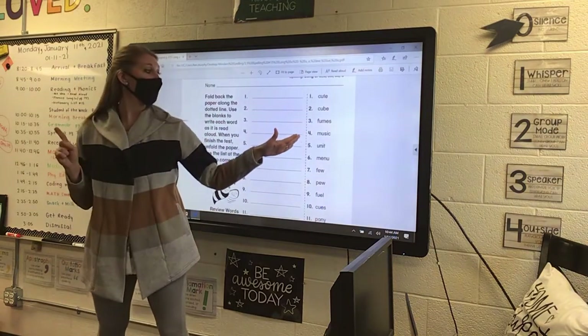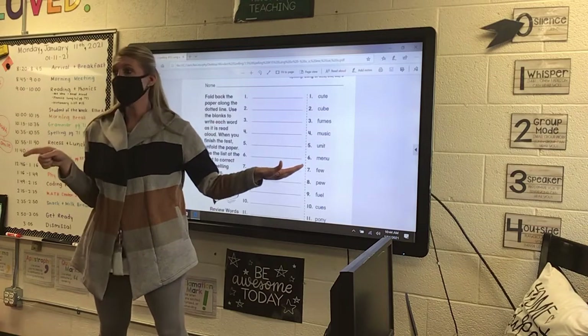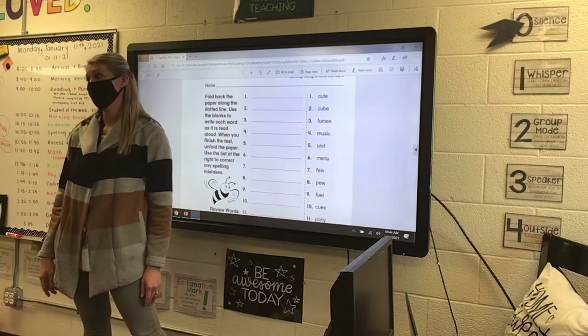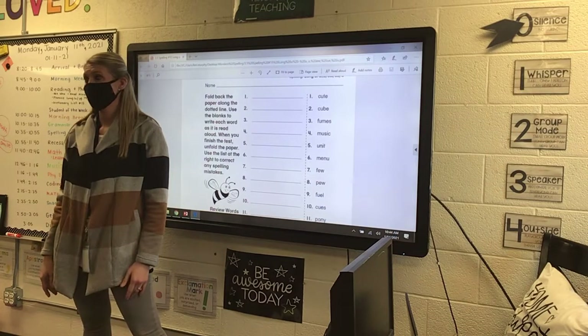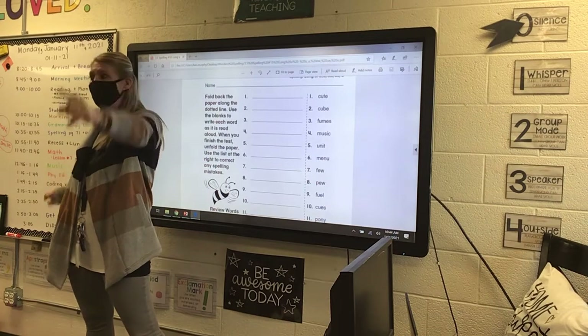Then we have the word music, which is just a U that's breaking the rule, and you knit. And then we have menu. You guys notice music is on the board and menu is up there. So this week, if you're smart, you have two sight words right there — and we're cheaters, we can be cheaters.